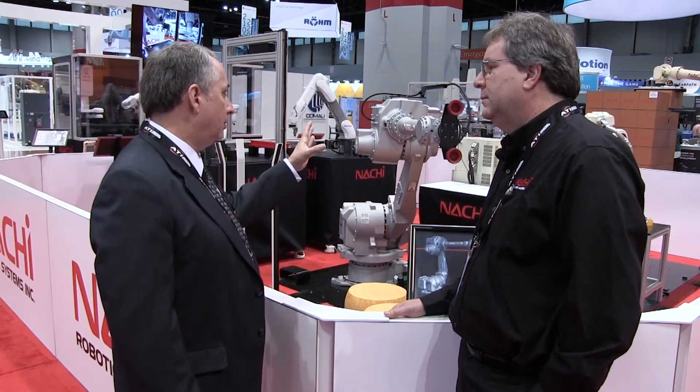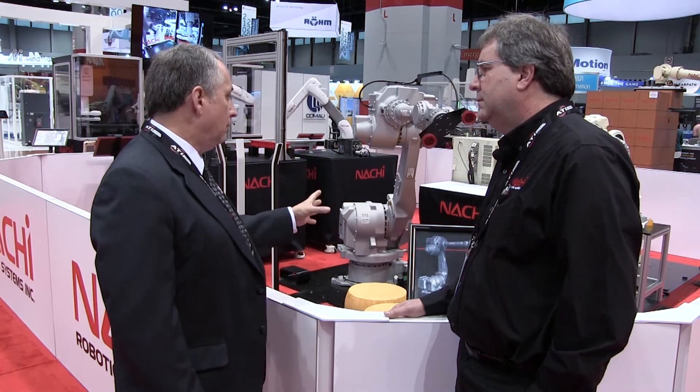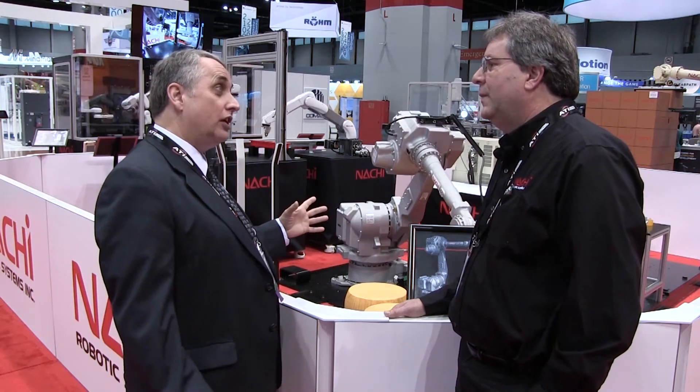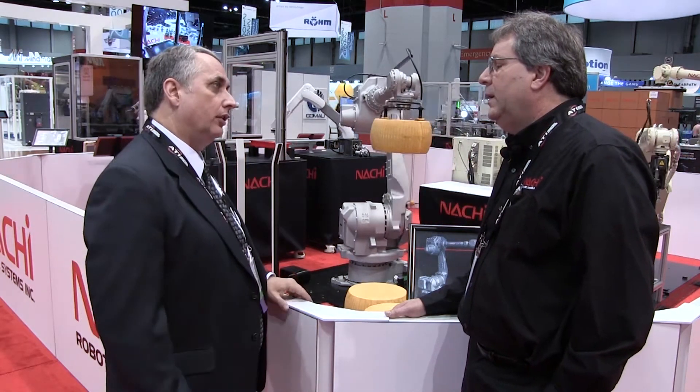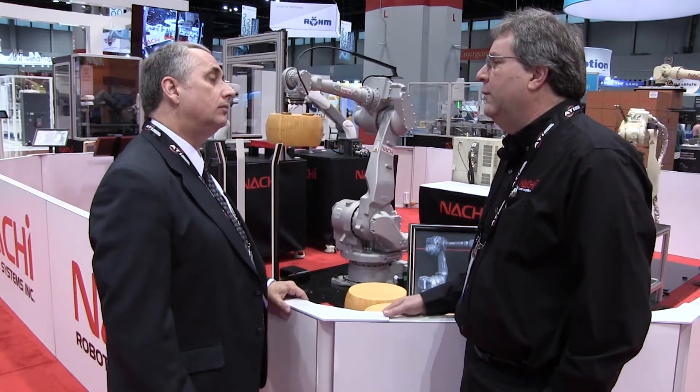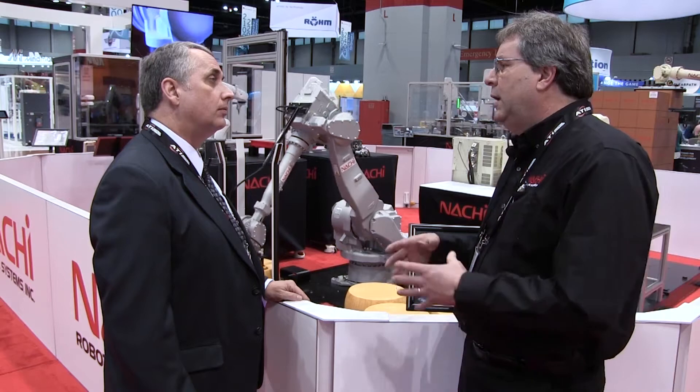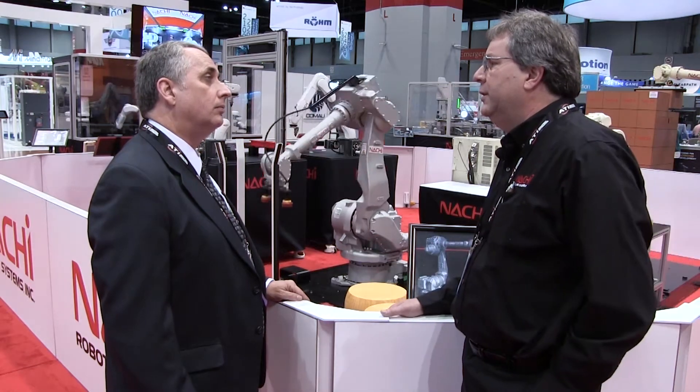Now in this case, your example here uses a vacuum gripper, and it is moving what are considerably heavy items — these are large cheese wheels, which are quite heavy. What is the payload of this unit? This robot has a payload of up to 70 kilograms, so that's appropriate for that size cheese wheel and the tooling that you would need.